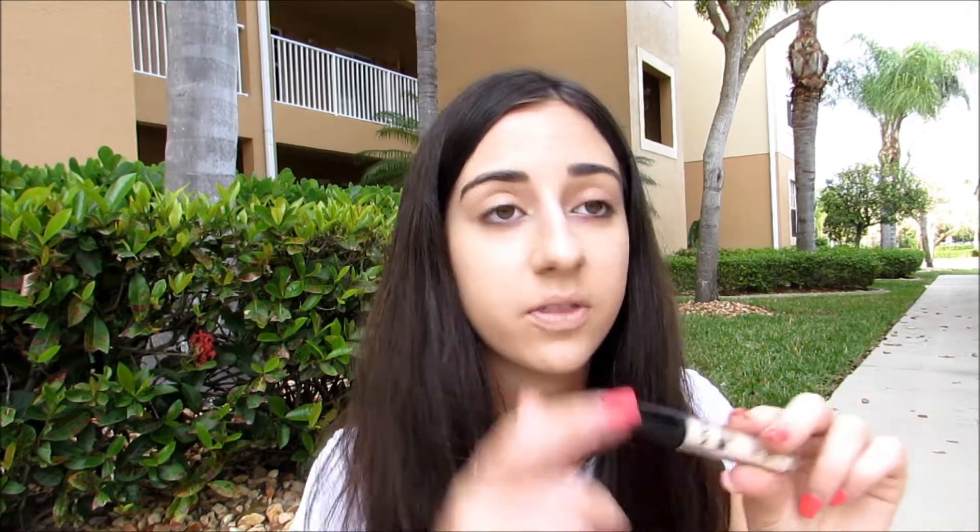This is the NYX HD Photogenic Concealer — another new product I just got at Ulta. I have it in the shade Fair, which is the second lightest shade. I got this because I've been wanting the MAC Prep and Prime highlighter, but they were sold out at my counter and I couldn't wait any longer, so I got this one for $5. I'm actually thoroughly impressed — if it ends up being a dupe for that MAC highlighter for under your eyes, I'll let you guys know, because this is $5 and that other one is $25.